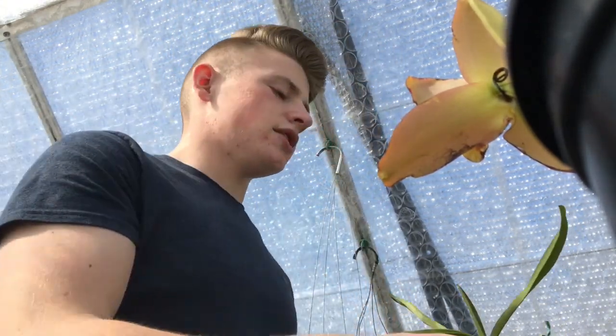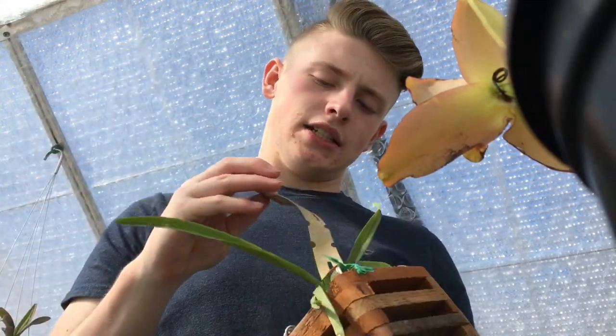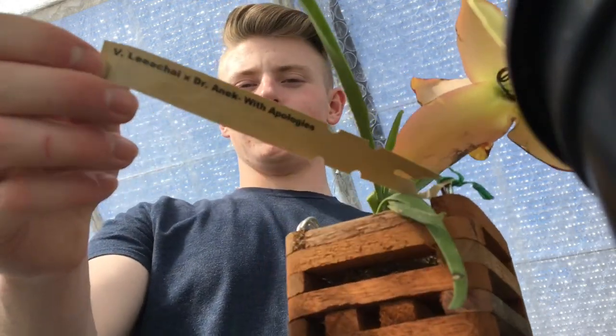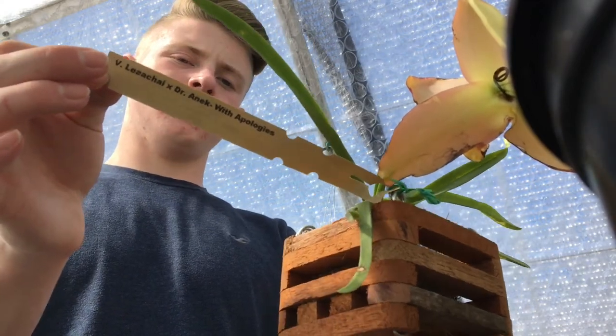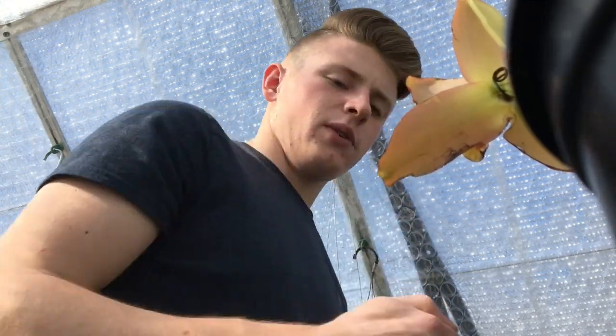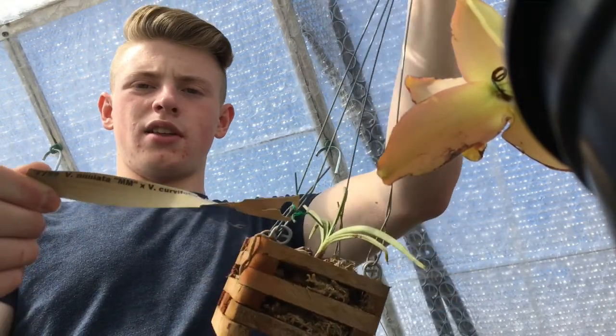The other ones my grandma sent me — she said they were ones I had ordered, but I did not. She said, 'Oh well, just keep them.' They're all from Moats; these are all Moats Vandas. I'm just going to show you the names and there are just a few of them; we'll see how they all turn out.